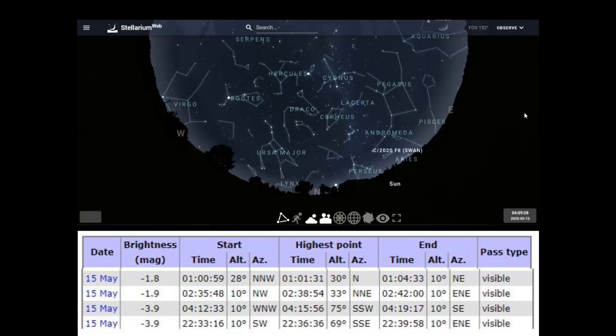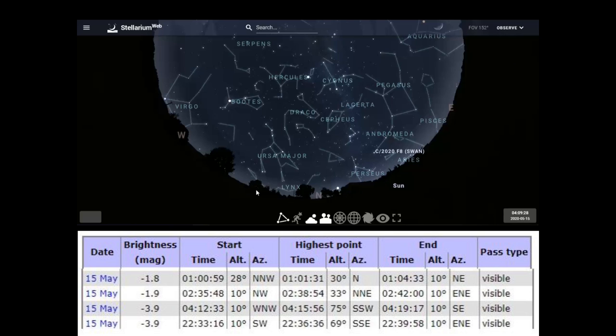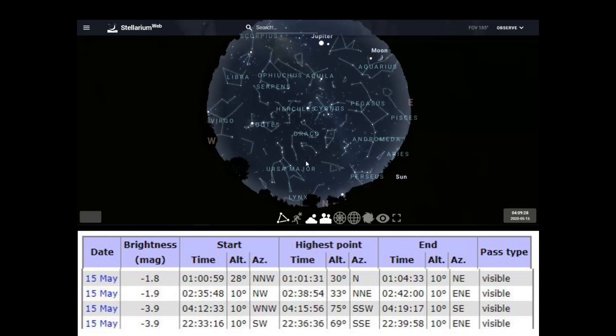To measure height, make a fist with your hand, extend your arm fully, and that fist equals about 10 degrees. Put it on the horizon and stack your other fist on top — that's 20 degrees. You can build on that. It would take about eight fists above the horizon to reach 75 degrees. For May 15th at 4:12 a.m., the ISS will be at its highest point at 75 degrees for Portland, moving from northwest to southeast.